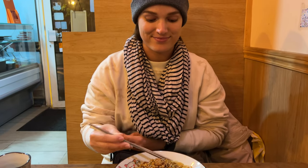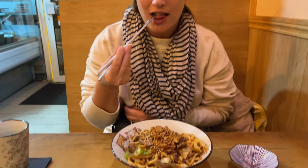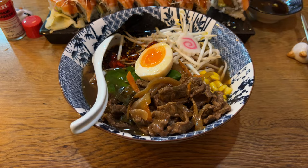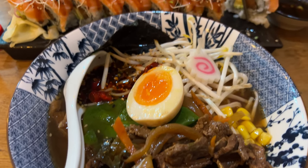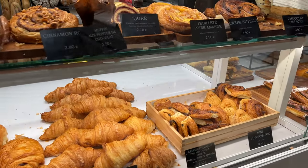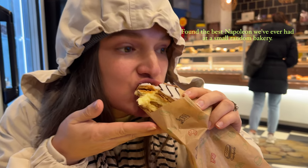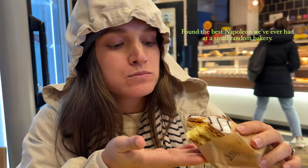I don't know why, but we always end up eating some sort of Asian food no matter where we go. Because it's good! We got a Vegas roll and beef udon. We got ramen coming too. Beef ramen came out. It's really good.